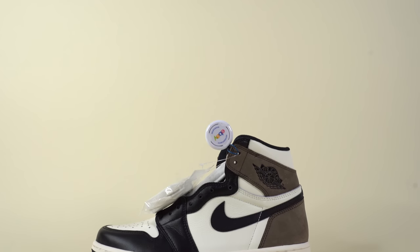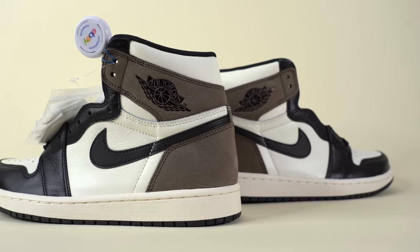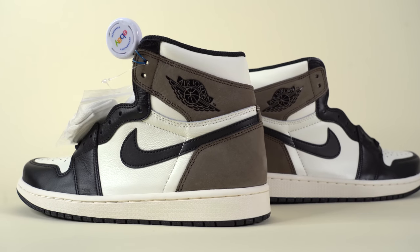eBay is actually adding seller's fees to sneaker sales over $100, whereas before they weren't charging because they offered free authentication to get the ball rolling. Now that enough people are using the service, they're starting to charge, which is going to take 8% out of our profit. They're not as bad as GOAT or StockX — a couple percentage points less — but it still kind of sucks. I've got a video in the works covering all the different services, so stay tuned for that and make sure to subscribe.